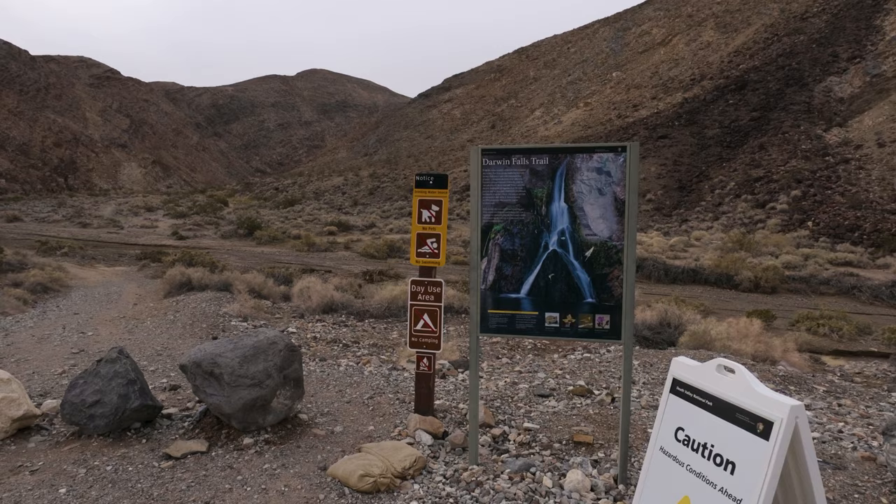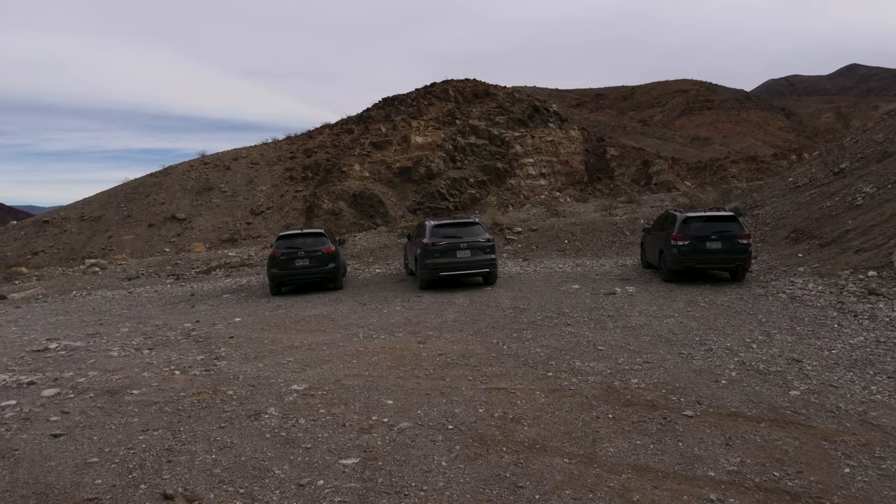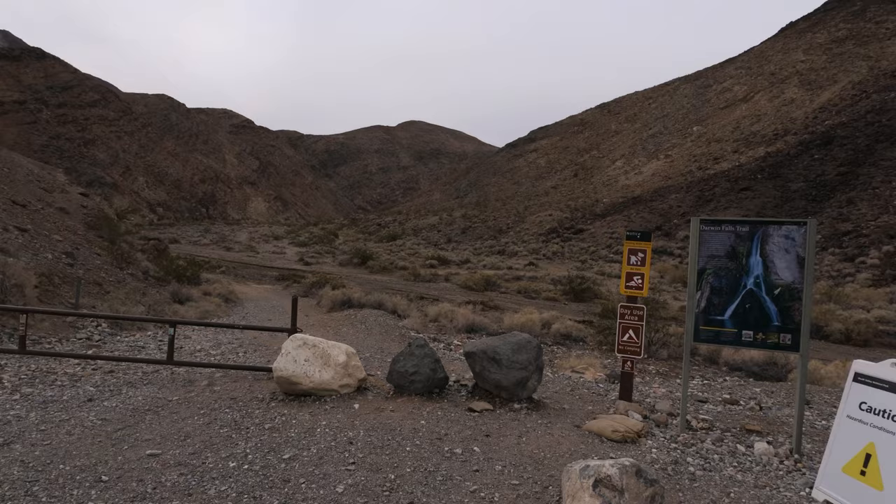Unfortunately, there's a lot of people up here today. That's not that bad. I'm gonna go ahead and get going and do some video as I'm going up the trail and I'll talk to you guys a little bit.